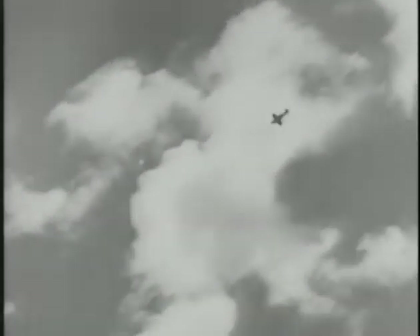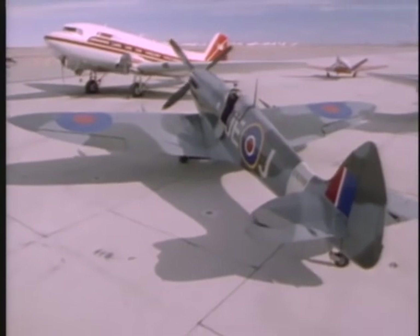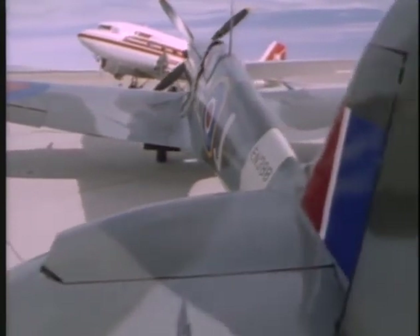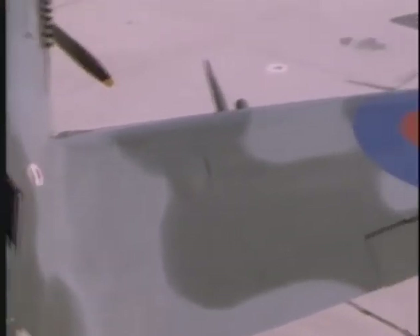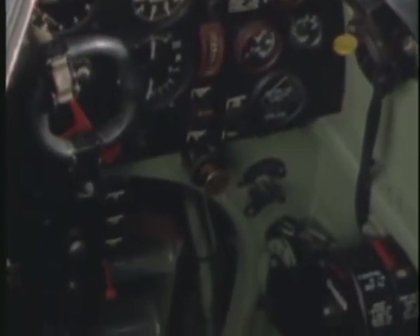The RAF Spitfire was its ace in the hole. In the skies over Dunkirk, it was a rude surprise to the Germans. Early in the war, German intelligence reported that the Messerschmitt Bf 109 was far superior to the Spitfire; in fact, the two aircraft were very close in performance. The Spitfire, with its trademark elliptical wing, had the edge in maneuverability and top speed. The Messerschmitt was better in climb and dive. In the final analysis, victory would depend on the skill of the pilot.